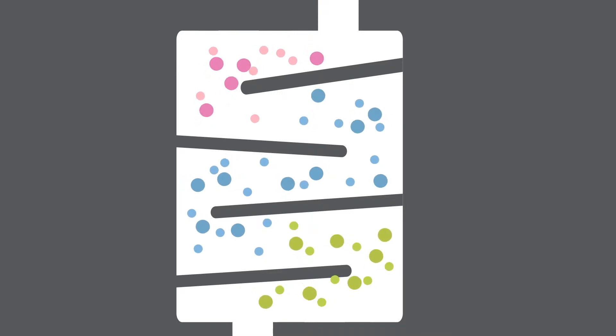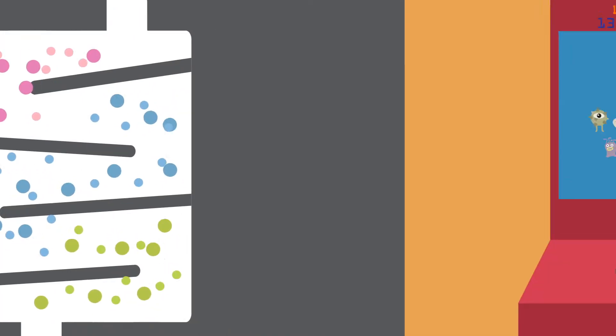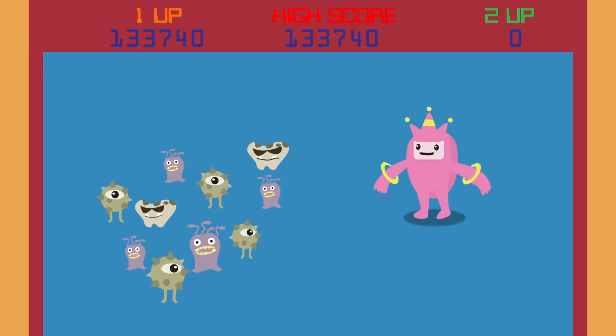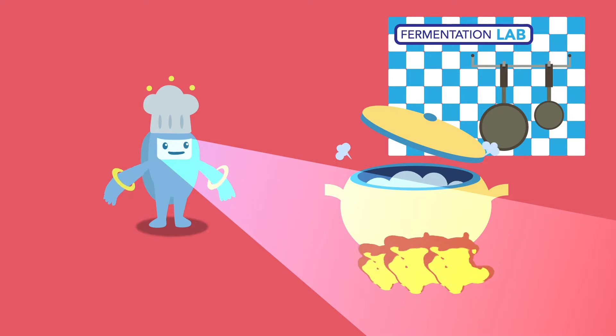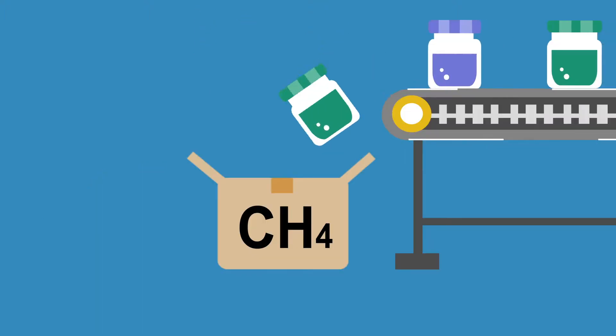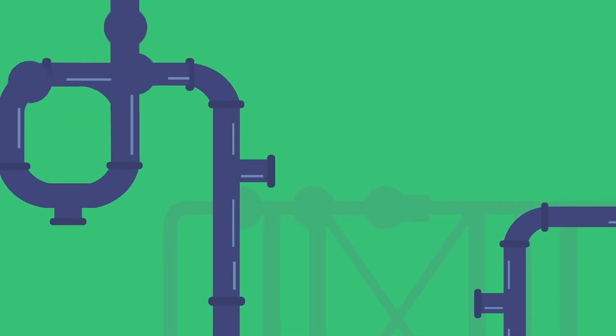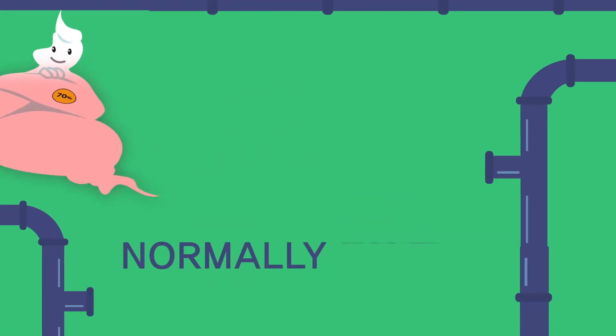Within these compartments, the syntrophic bacteria play different roles in digesting food waste. Some bacteria break down lactic acid, others assist in better fermentation, and still others increase the production of methanogen. When the food waste completes this 40-day BioCintro journey, the level of carbon dioxide remarkably decreases and sulfur is completely removed. At the end, the food waste converts into a perfect biogas with 70% methane content.